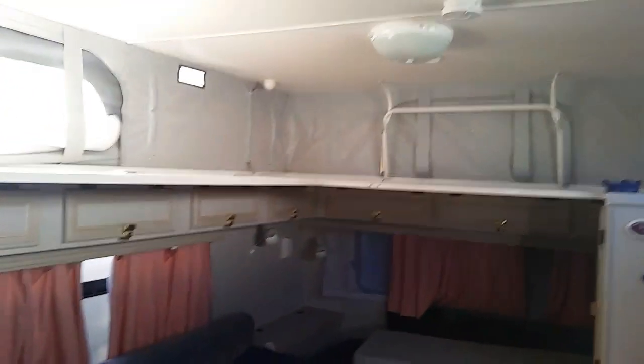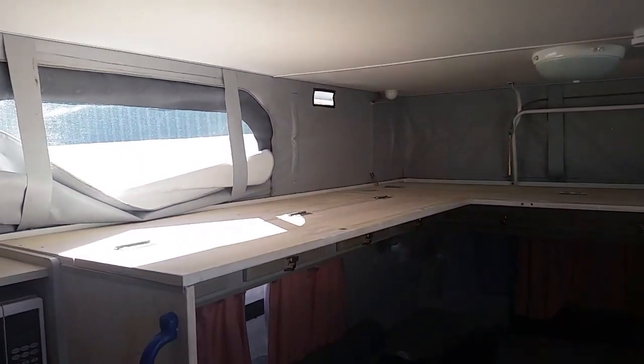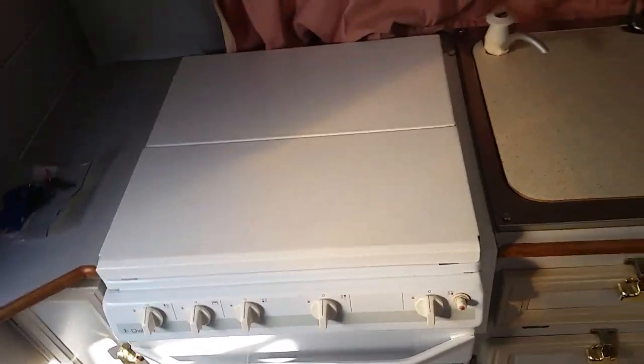You can see your bunk beds up there — heaps of headroom. I'm six foot two and I can stand up here easily. You've got two other beds down there, and a table and chairs that can be made into a fifth bed. All my Jaycos have the same kitchen actually.